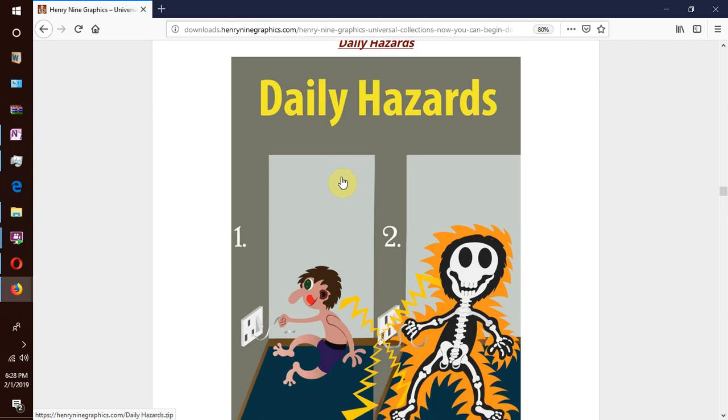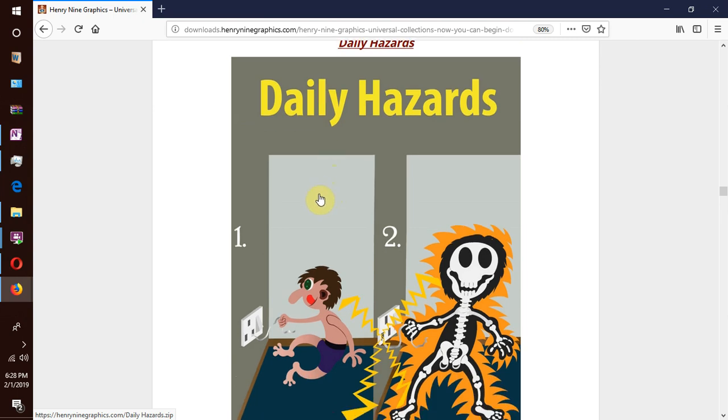Then we have daily hazards — hazards and dangers we face in our day-to-day lives. Dangers children face while playing at home and at school, and dangers adults face while at work, etc.